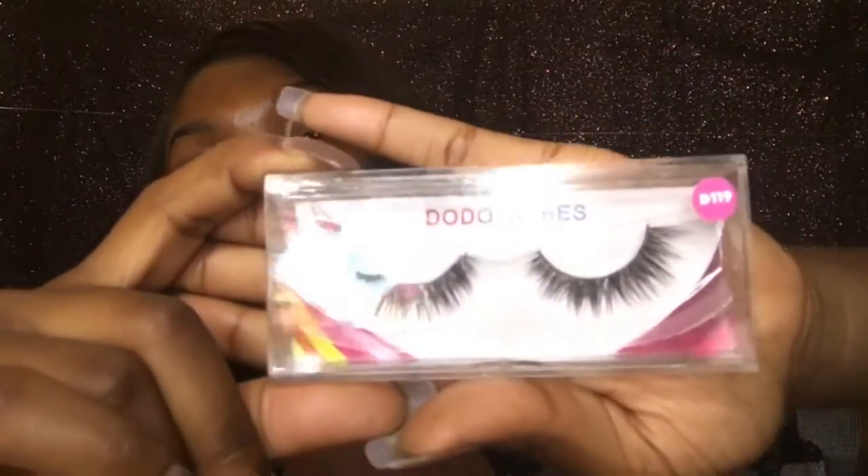Everything will be in the description box in case I confused you. If you like these lashes, just follow all the steps. The giveaway will run for three to four weeks — I'll confirm the exact end date in the description. Thank you for watching, go check out Dodo Lashes because their lashes are really bomb — I love them and I'm sure you will too.